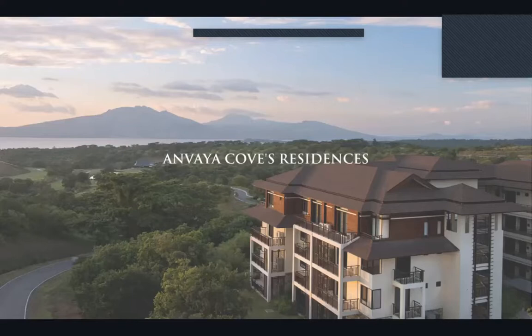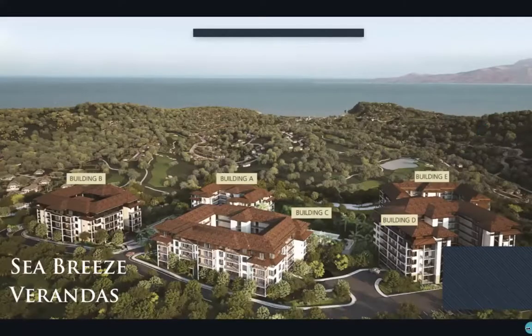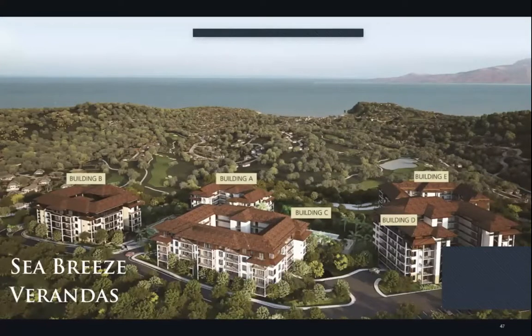Moving forward, let's discuss the Anvaya Cove residences. Feel at home and be encouraged to make new memories in a neighborhood that fuels your passions. Anvaya Cove presents a diverse portfolio of private neighborhoods and mid-rise condominiums — including condominiums like Sea Breeze Verandas, townhouses like Seascape Ridge, and residential lodge lots which we'll be presenting today.